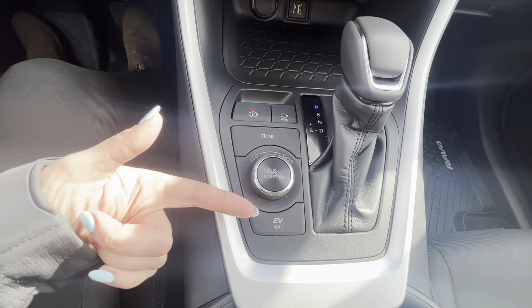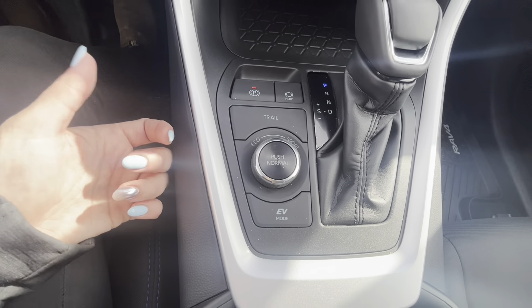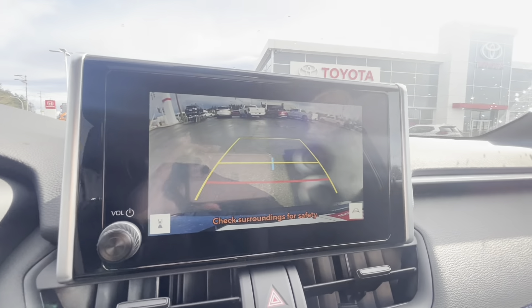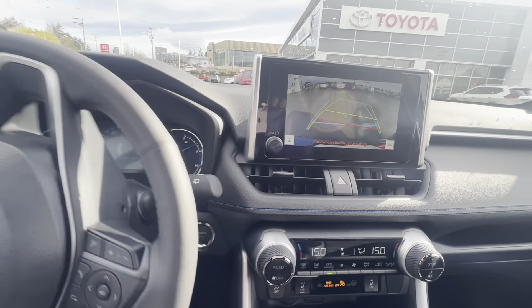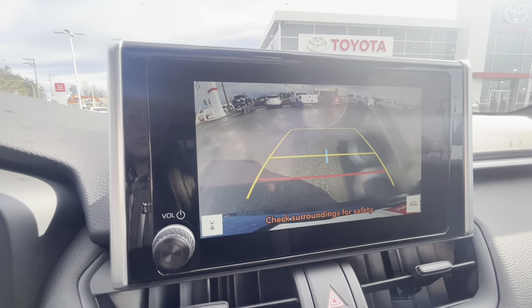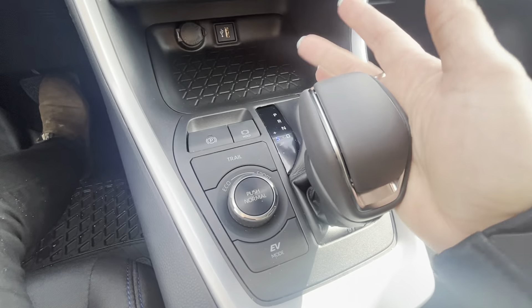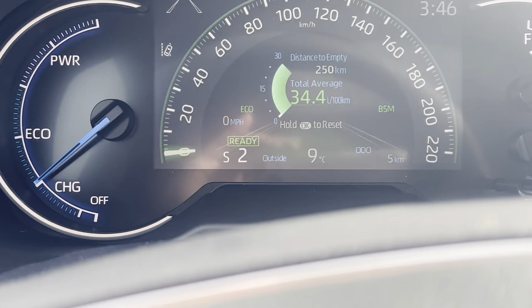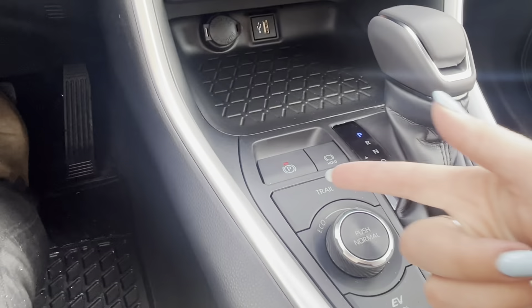EV mode will use your hybrid battery at parking lot speeds. Here's the reverse view — the backup camera is dynamic, so it turns with the steering wheel to show where you'll end up, and straightens out when you do. You also have Tiptronic, so you can move the lever to change gears manually, displayed as S3, S4, etc. It's a six-speed. The e-brake comes back on when you return to park.